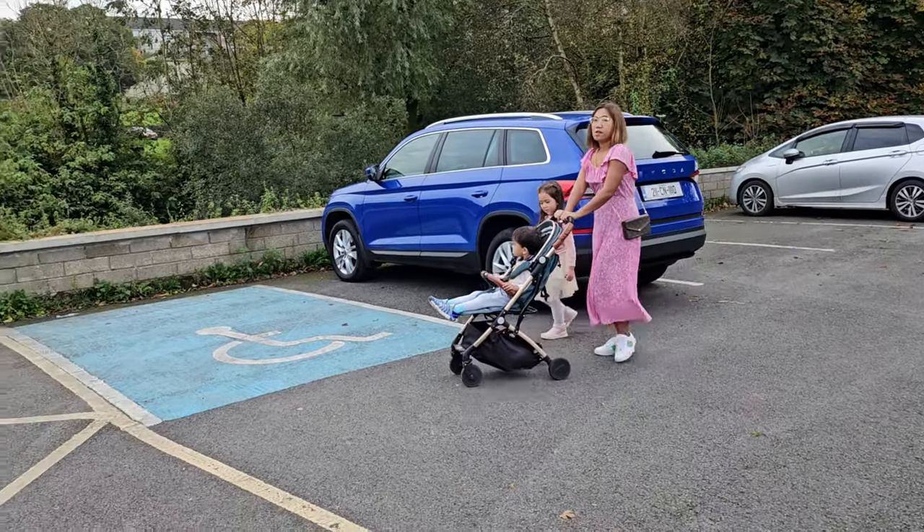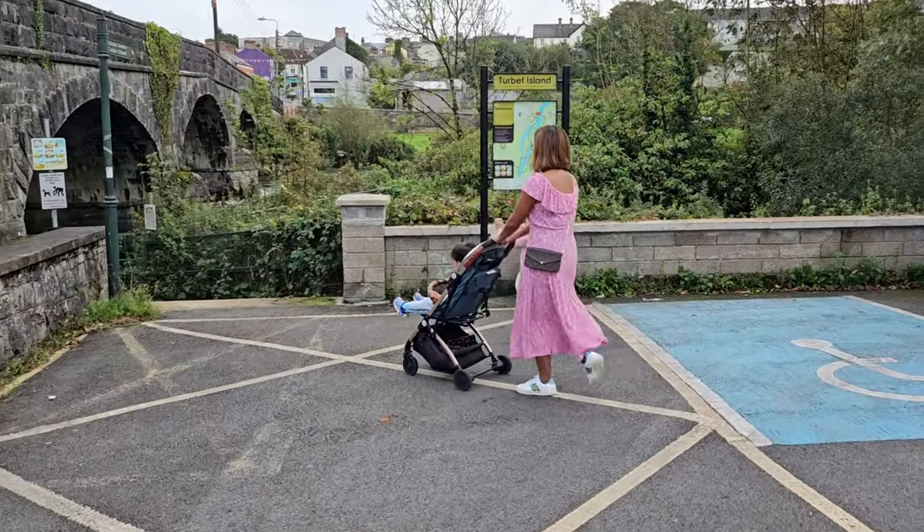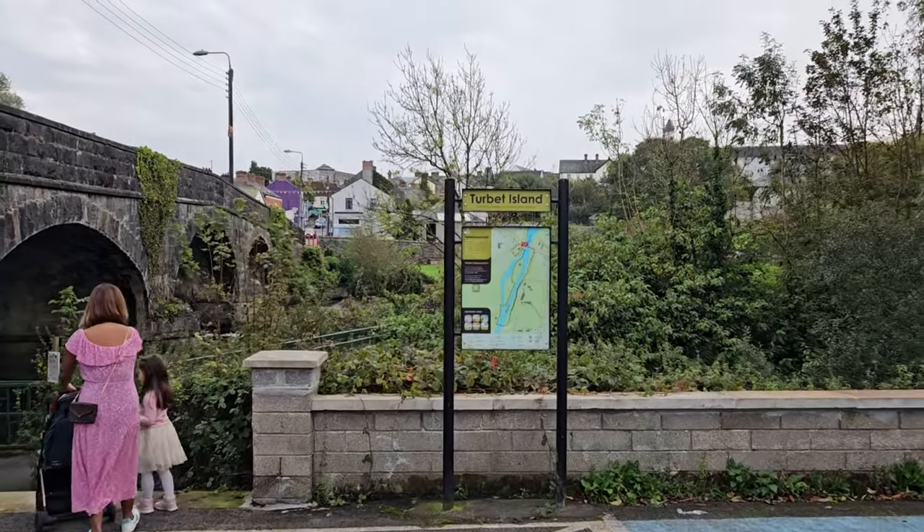Good afternoon everyone. I'm standing here at the River Arne in the beautiful town of Bellturbett here in County Cavan. I want to bring you on a little walk to a place called Torbett Island. Let's have a look at this beautiful scenery as we walk around Torbett Island.